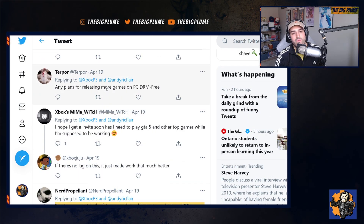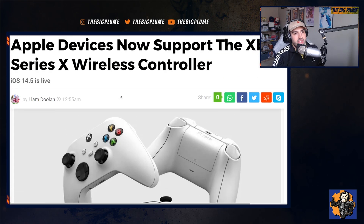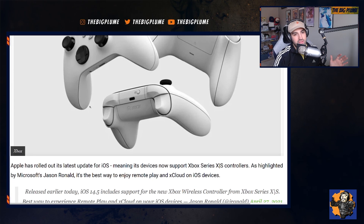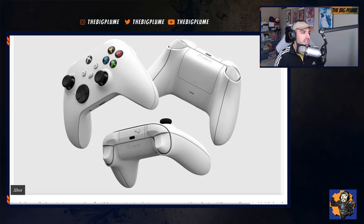What makes the Series X so great with this type of functionality is the value. People could say it's just turning into a PC, but you're paying $499 to get an extremely powerful console — more powerful than a lot of people's PCs — and building an equivalent PC would cost a lot more. That value alone makes the Series X an awesome purchase. We also continue to see xCloud and Xbox expanding across devices, as Apple devices now support the Xbox Series X wireless controller, preparing for xCloud coming to a browser solution on Apple devices through Safari on iOS.